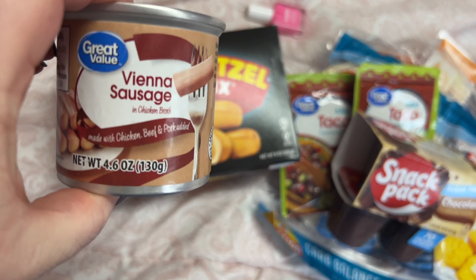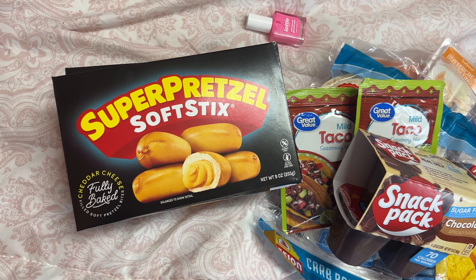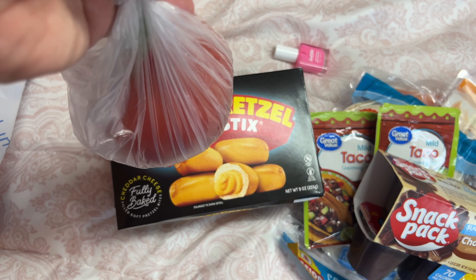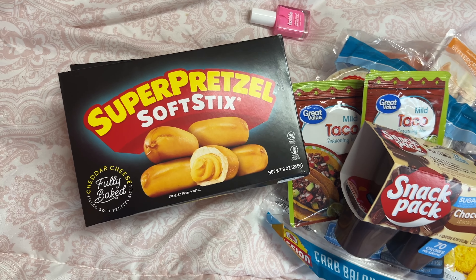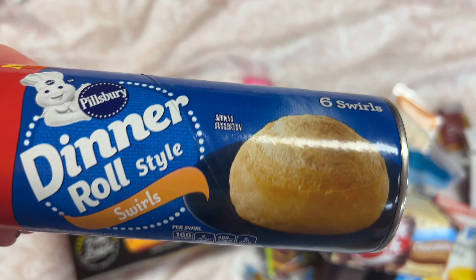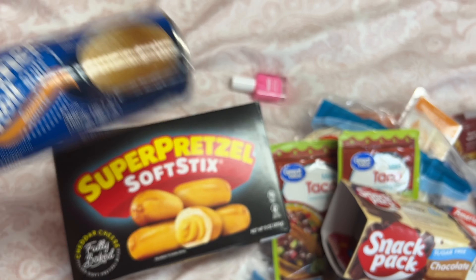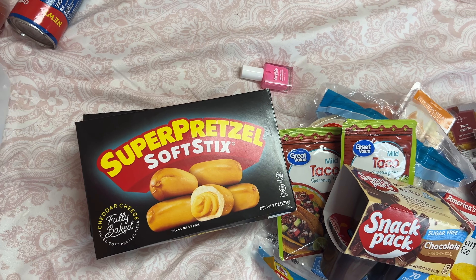These pretzel steaks with cheese in the middle — this is my husband's favorite. This is for one of our dogs — she loves these things. A tomato. And these dinner roll style swirls — we've never tried these before so I picked these up, just want to see if they're any good.